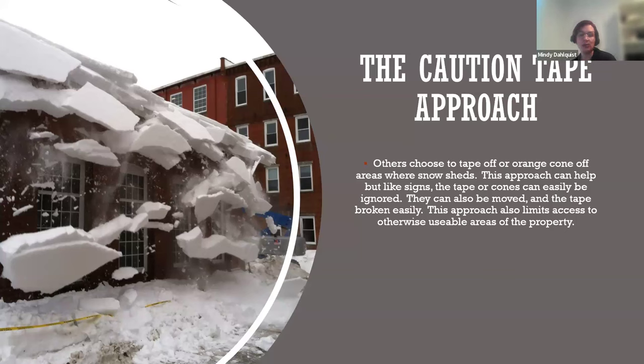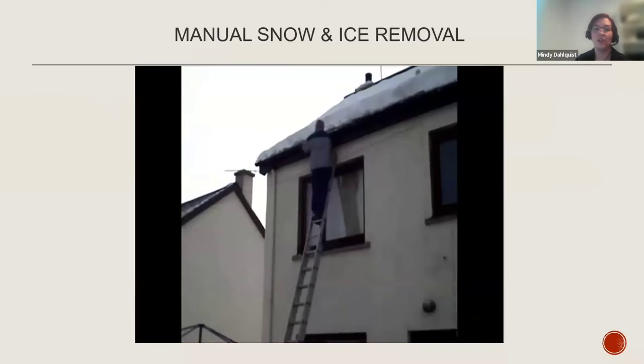The caution tape approach is very common — just caution tape or orange cones. Unfortunately, as the photo shows, that doesn't always work. The snow can fall onto the caution tape, the tape can be removed, the wind can tear it. This approach also limits access to otherwise usable areas. A great example is in Canada — the Winter Olympic gathering area built specifically for winter, with heated areas and tables, is not usable during winter because the snow sheds from surrounding buildings directly onto those heaters and tables.